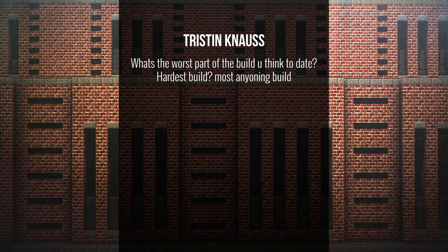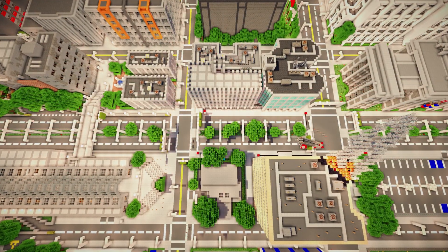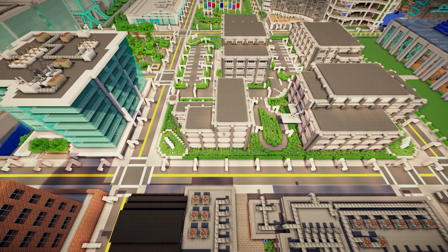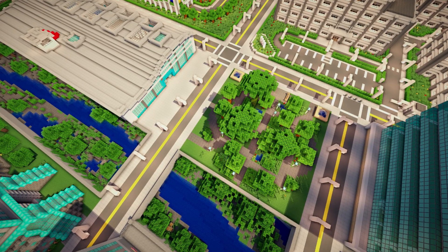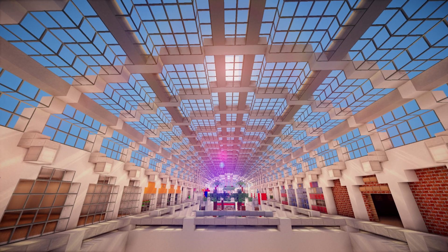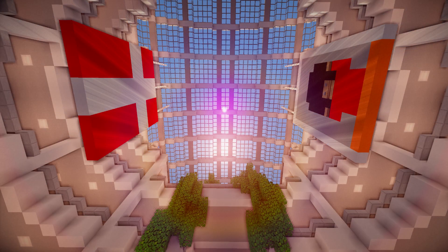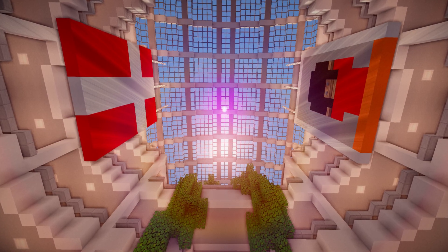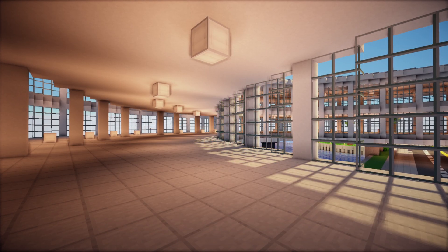The worst part is probably the fact that we have all these old areas that we did at the start of the project that are not up to scratch with all the new stuff, like Ashfield, etc. My worst is actually the Greenfield Mall, because I'm still not quite pleased with it, and it has been such a confusing project. It's still not finished after a year, so that's probably my personal worst build.